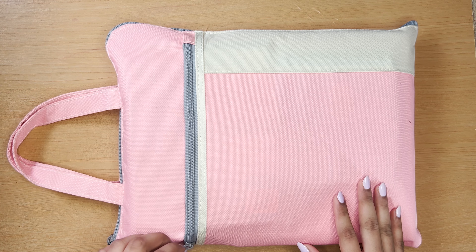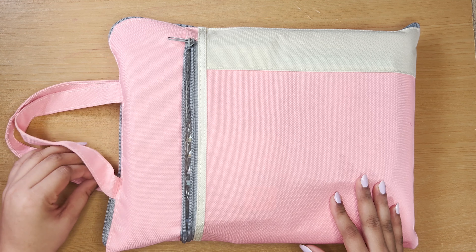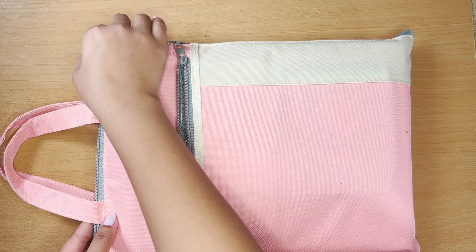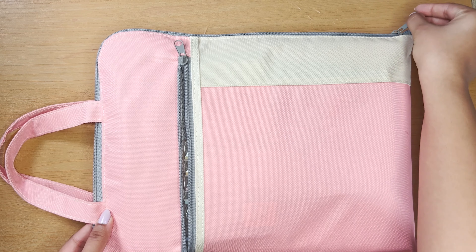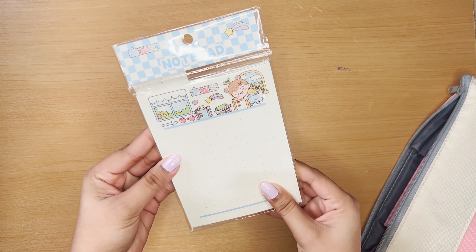Let's start our planner bag video! First, I got this beautiful black document bag — you could call it a planner bag — from Mr. DIY. This retailed for 200 rupees, but it is absolutely worth it. The quality is really great and I can carry it anywhere I want.